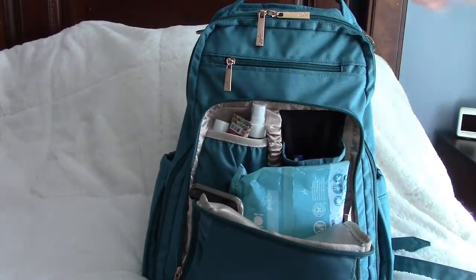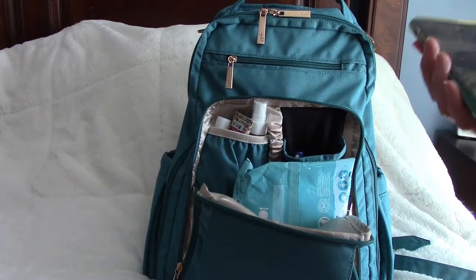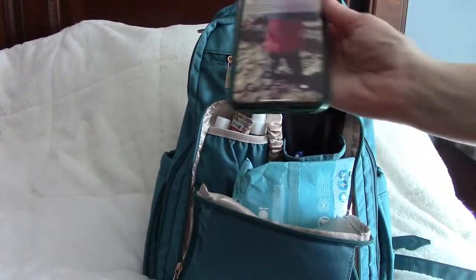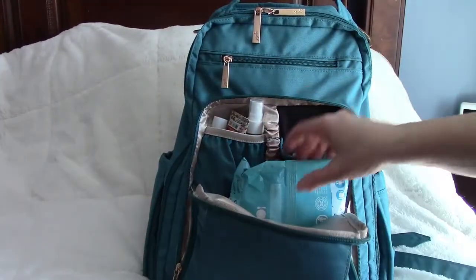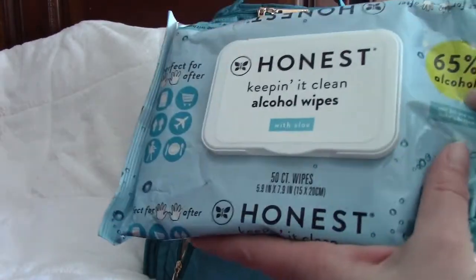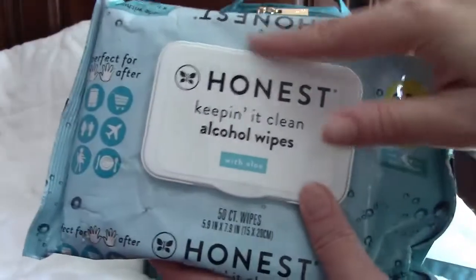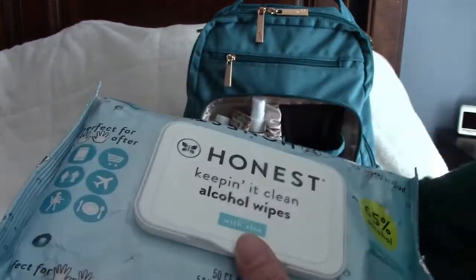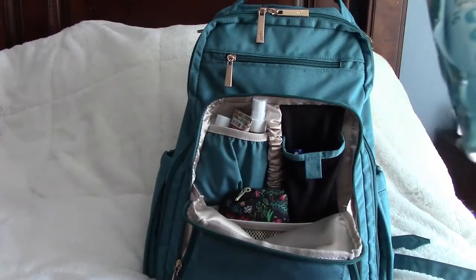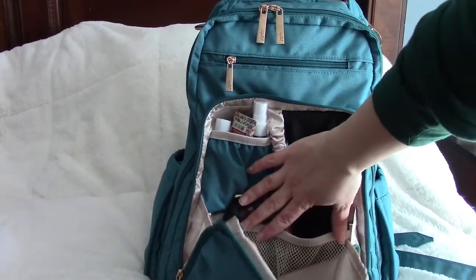In the mom pocket, I usually put my phone. I also have these honest alcohol wipes I got at Target — they have about 65% alcohol but also aloe vera, so they leave your hands really soft. Then the pocket has a mesh section — it's hard to show on camera but it's a nice feature.